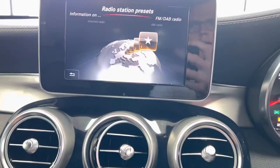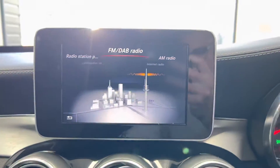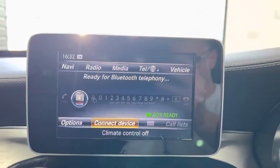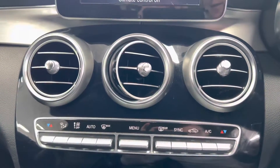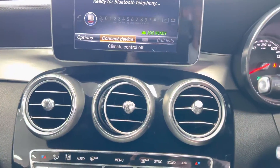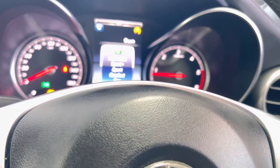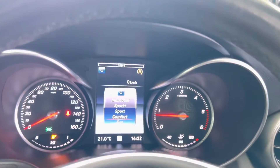We've also got DAB on this vehicle — as you can see it's giving me the option for DAB — as well as Bluetooth telephone and Bluetooth audio. It's got dual automatic climate control, heated front seats, and good service history. It also has different drive modes, as you can see.